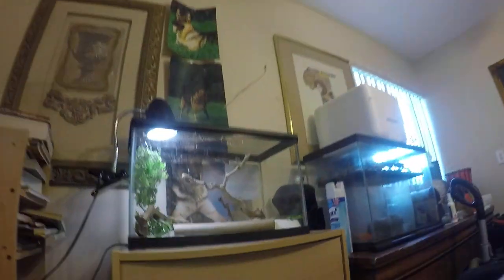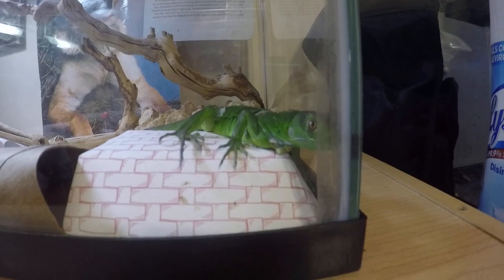Hey guys, welcome back to Moanada's Exotic Animals. Today we're gonna be talking about iguanas — specifically, green iguanas.